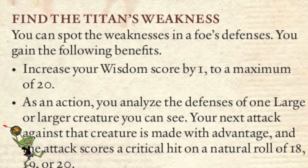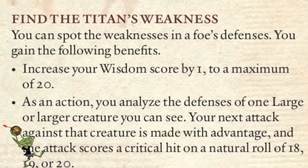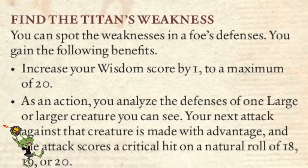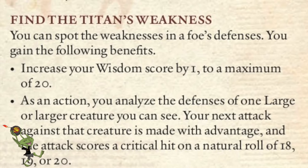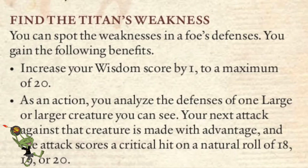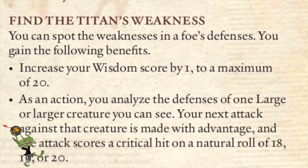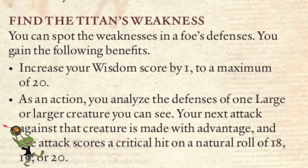Next we go to Find the Titan's Weakness. You can spot the weakness in a foe's defenses. Increase your Wisdom score by one to a maximum of 20. As an action, you analyze the defenses of one larger creature you can see — your next attack against them is made with advantage, and any natural roll of an 18 or higher is considered a crit. It's pretty potent, but you're trading an action for it. You still get a stat bump to Wisdom, which makes it better.